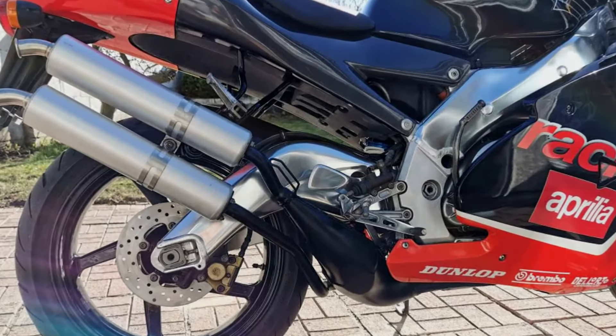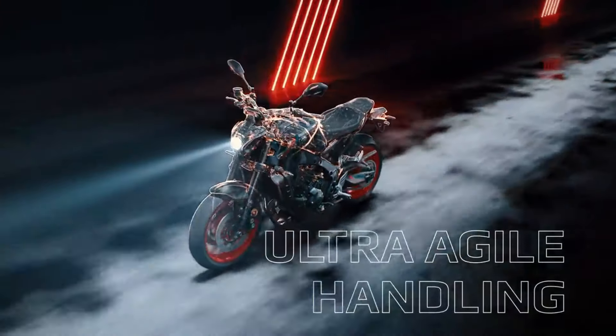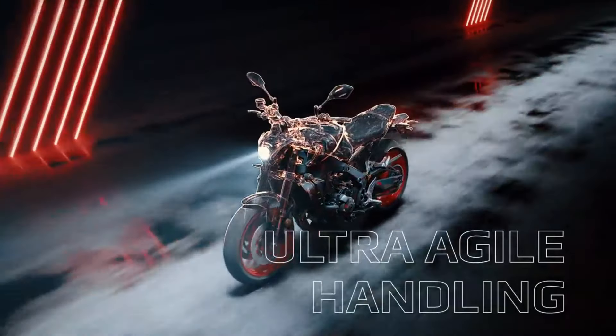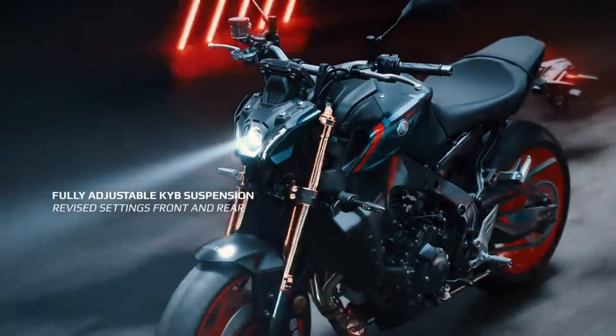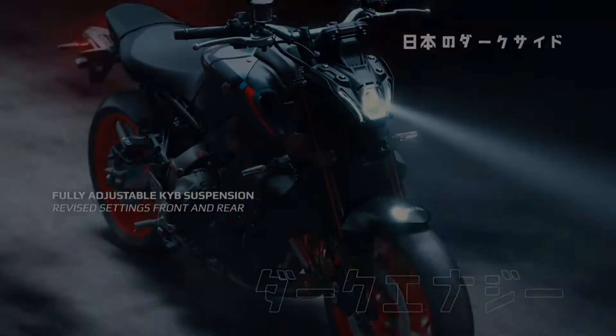This motorbike is based on a road bike — namely the latest generation Yamaha MT09 — with an updated frame. The chassis is made stiffer, the frame geometry is more dynamic, and it features a six-axis IMU.